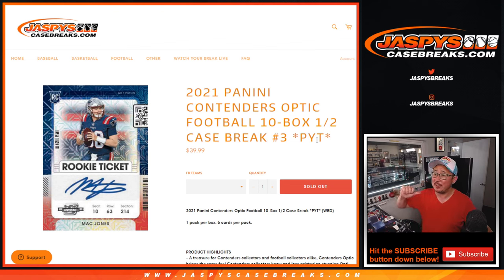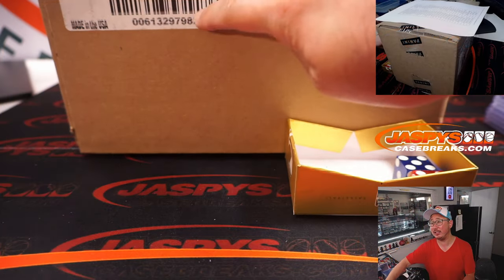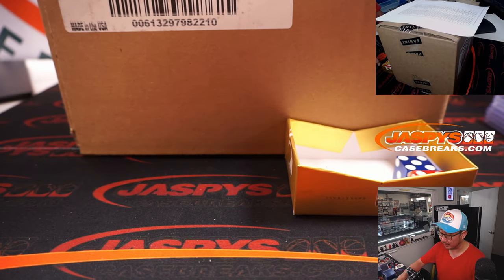Hi everybody, Joe for jazbeescasebreaks.com coming at you with 2021 Panini Contenders Optic Football — 10 box, half case, pick your team number 3, half case from a fresh case right here, our last case for now.